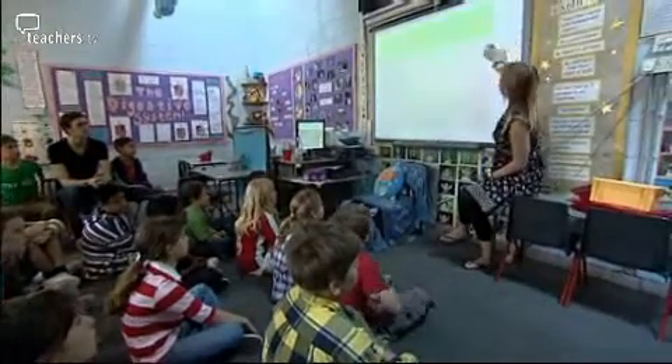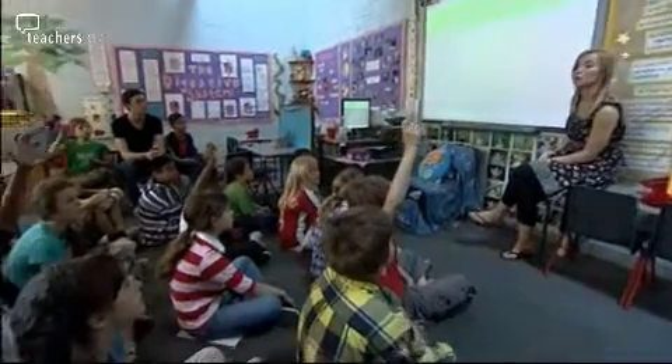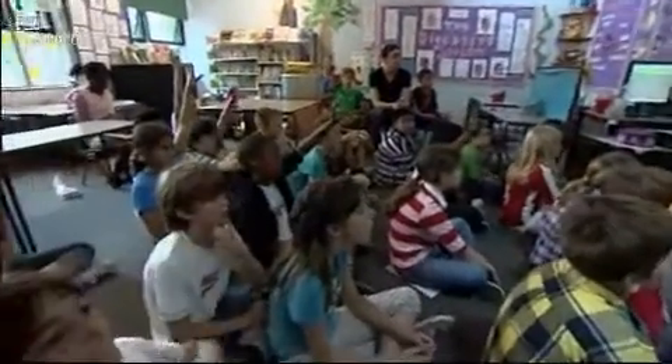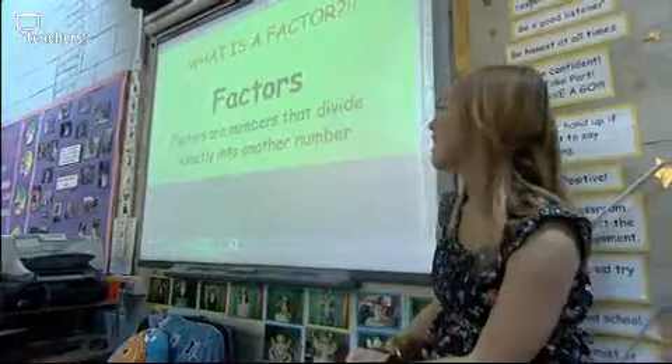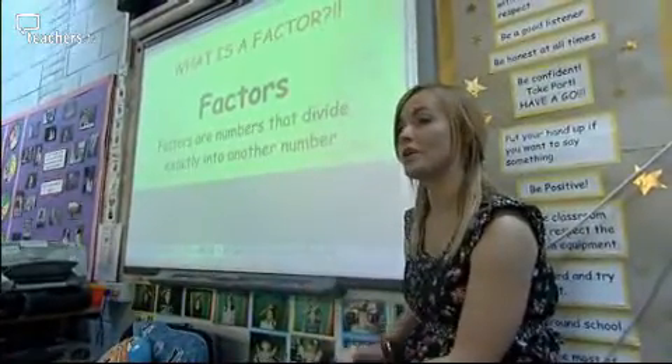So who can start us off and remind me what on earth is a factor? What do we mean when we talk about factors? Factors are where numbers fit into another number. Fantastic. Factors are numbers that divide exactly into another number.